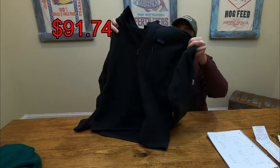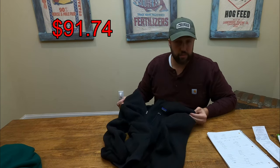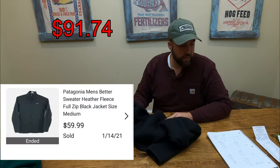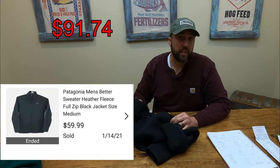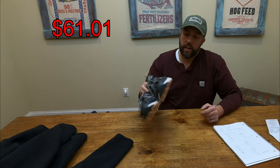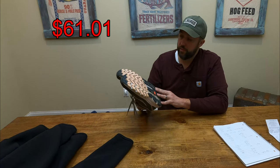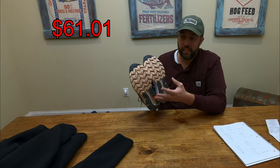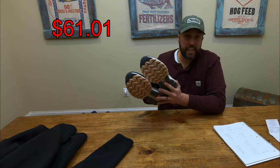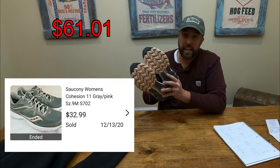Next item is this Patagonia Better Sweater. I rarely find Patagonia around here, so this is a pretty good find. Paid $5.75 for it — after fees and shipping, I should profit around $30.73. Next up, I got these Saucony Cohesion 11 women's running shoes in really good condition — need a little cleaning but they've probably barely been worn, still got plenty of tread. These sell for around $29.99, paid $6.50, so after fees and shipping we should make around $10.89.